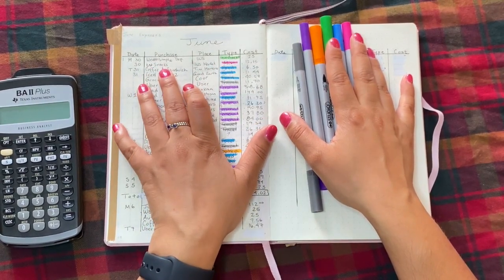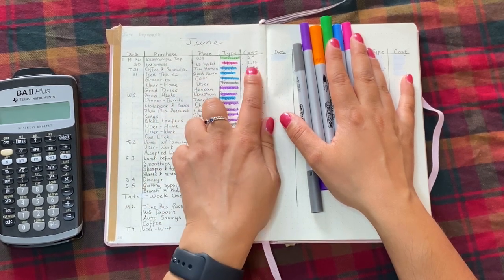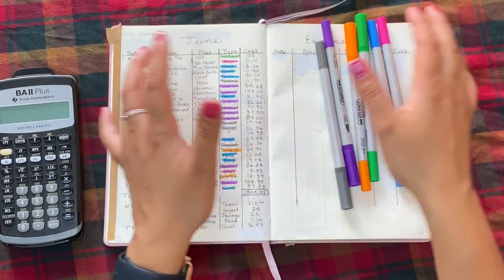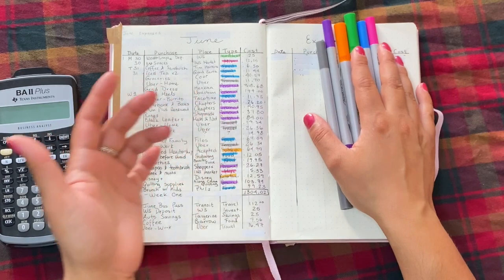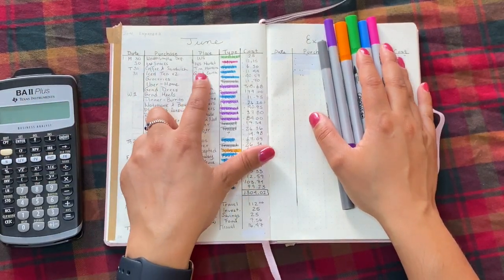Also on Monday, I bought snacks at the market on campus where I work. That was $12.15. This was kind of like starting my snack drawer at work — I have a filing cabinet, I keep snacks in it. I'm a snacker, don't come at me, I like snacks.